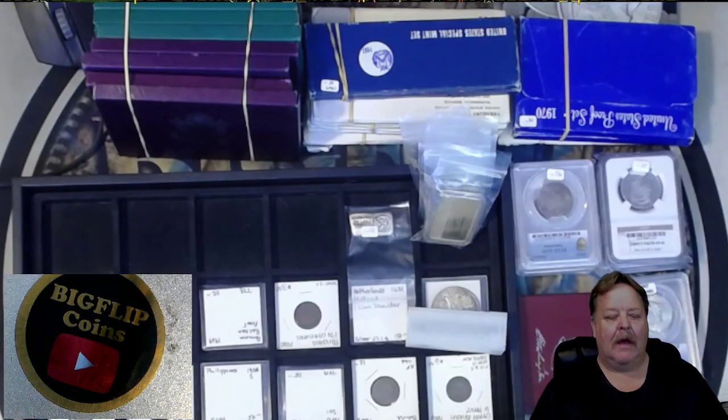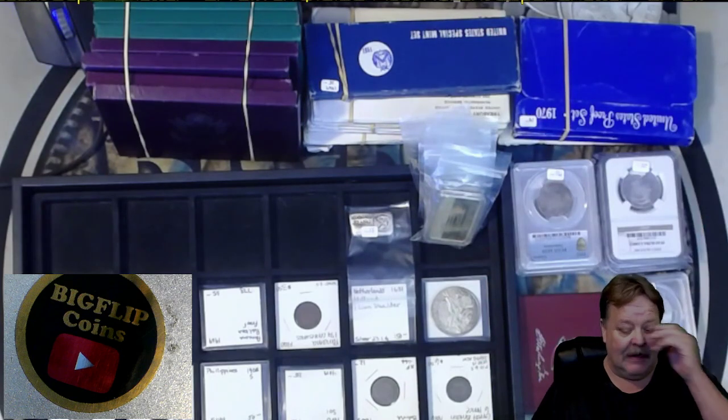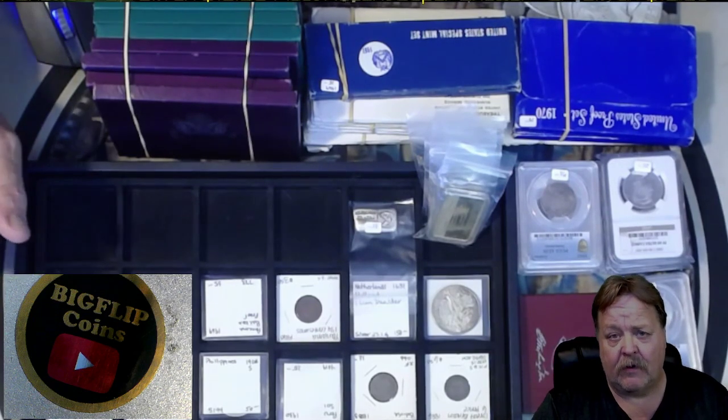Hey guys, Big Flip here. This is a comment video for 6-9 of 23, in reference to the Friday night coin roll hunt auction with grab bags.